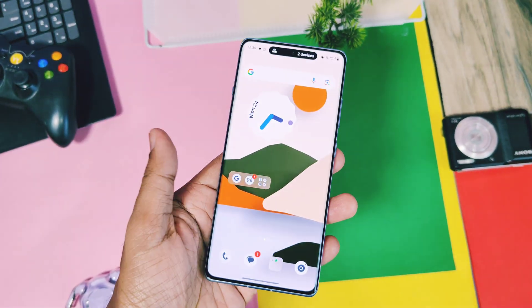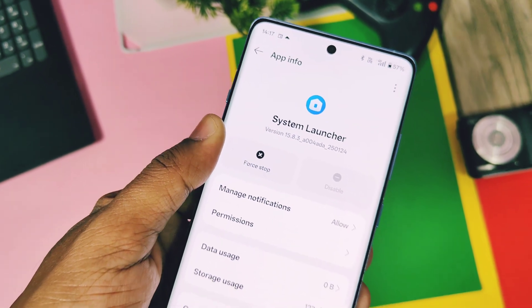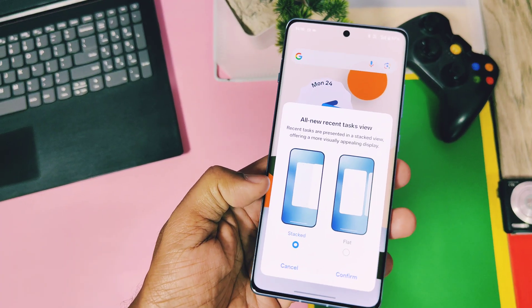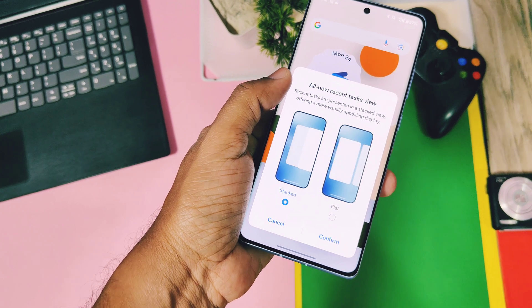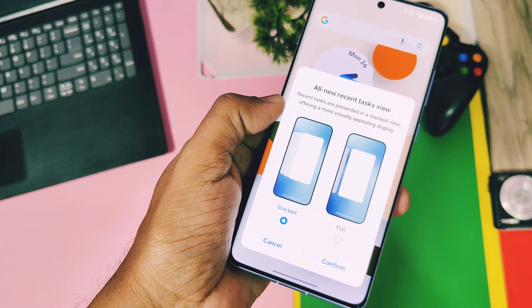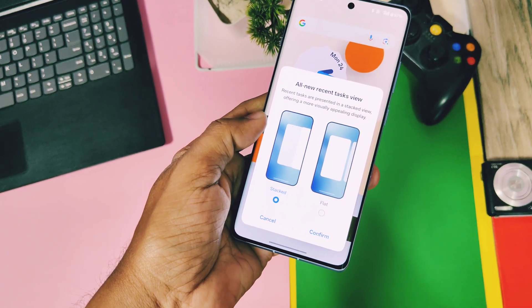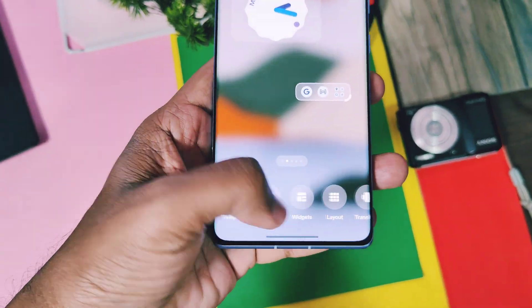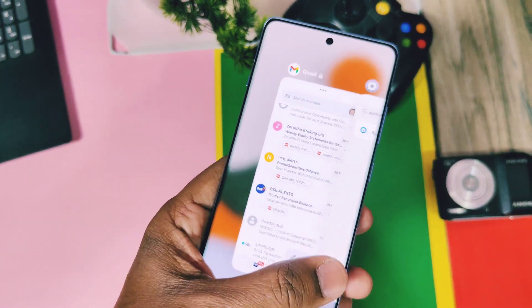Last but not least, a change not mentioned in the update changelog: the new launcher is now built into the new OTA. The new update brings Launcher Gen 15.8.3. We already reviewed this launcher and provided a separate download link — if you didn't get this update in that build, you can check our old video; the link is in the video description. Now all OnePlus users will get this updated launcher with the new update. After first boot you will get a new pop-up menu for selecting the recent panel, or you can change it through the launcher settings, so you can enjoy all the new features as mentioned in the old review video.